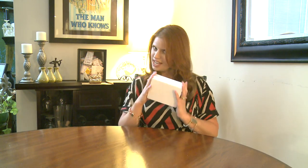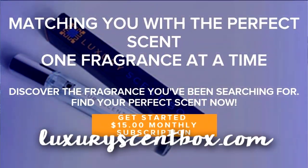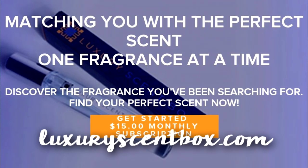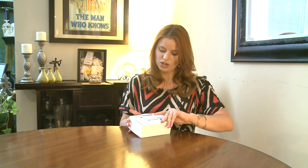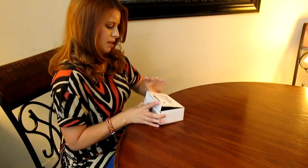Hey guys, welcome back! Today I have this little white box — Luxury Scent Box. It's $15 a month and they have a men's or women's subscription. After you take a short scent profile, they will match you with your perfect scent, and these are all luxury fragrances.